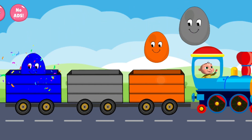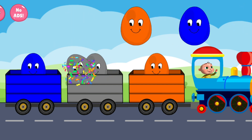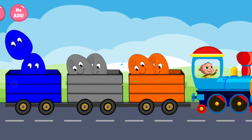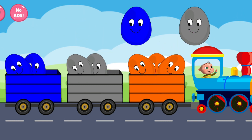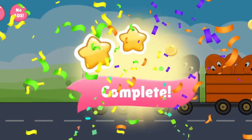Blue. Orange. Gray. Gray. Orange. Blue. Orange. Blue. Gray. That's great. Excellent.